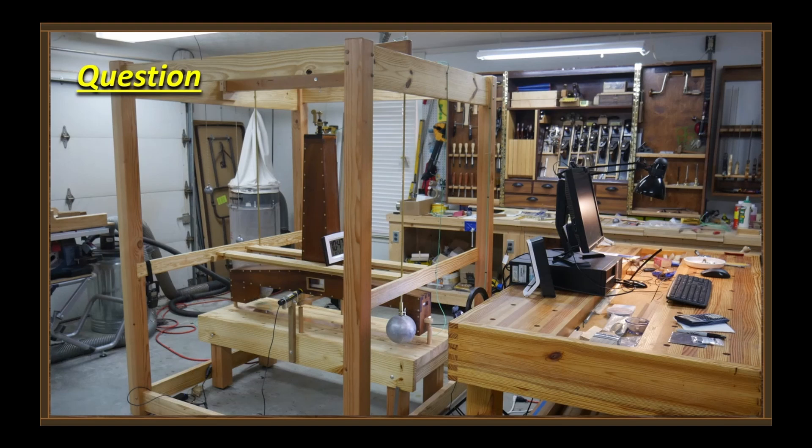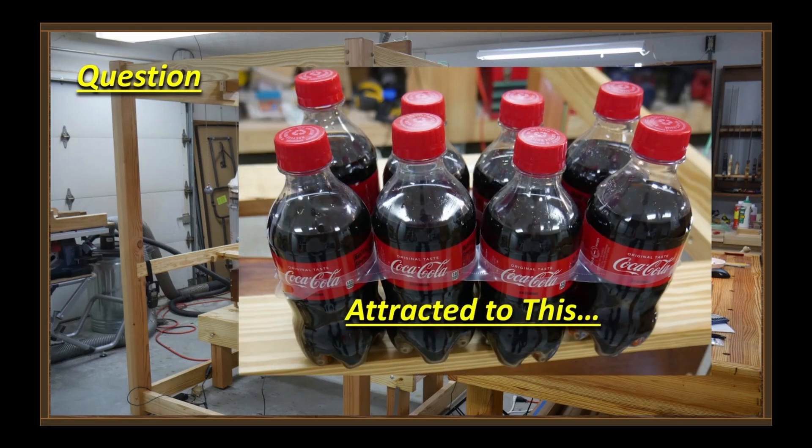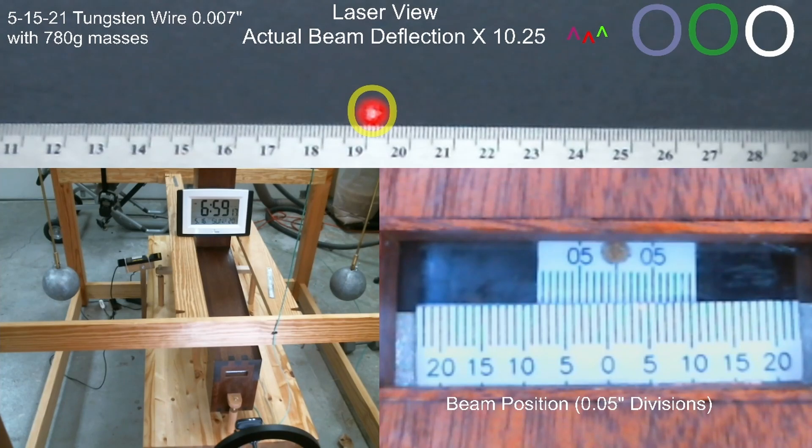The question is: are these things here attracted to this stuff? Let's take a crack at it. I don't know where people come up with these goofy ideas that the type of mass has something to do with this, but they come up with it anyway. You're looking at the Cavendish torsion balance — the large masses are in a neutral position right now. Watch the clock; this is sped up by a factor of 20.